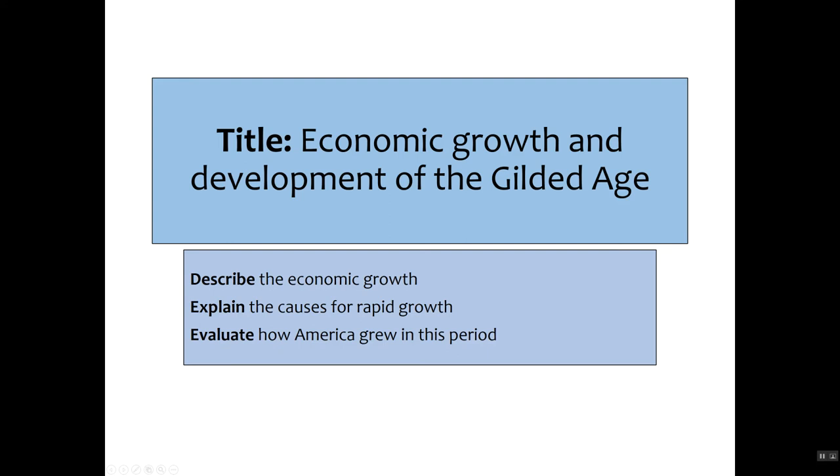Hello and welcome to this video on the economic growth and the development of the Gilded Age. We're going to look at the huge amounts of improvement to the economy of the United States in this period, explain why it happened, and evaluate just what happened to Americans — whether everybody got rich or was it just the few.